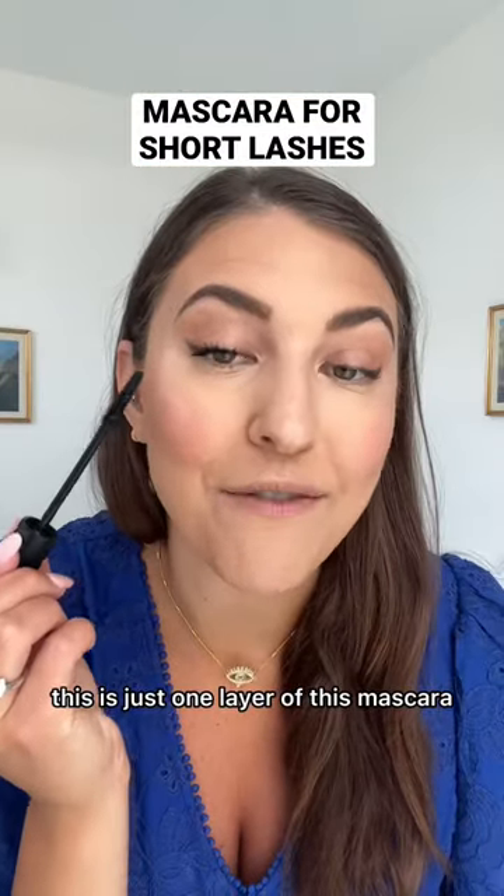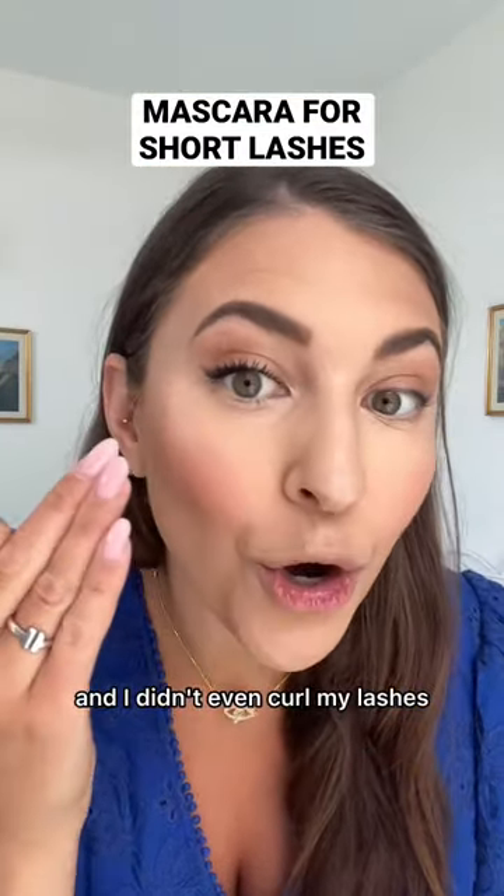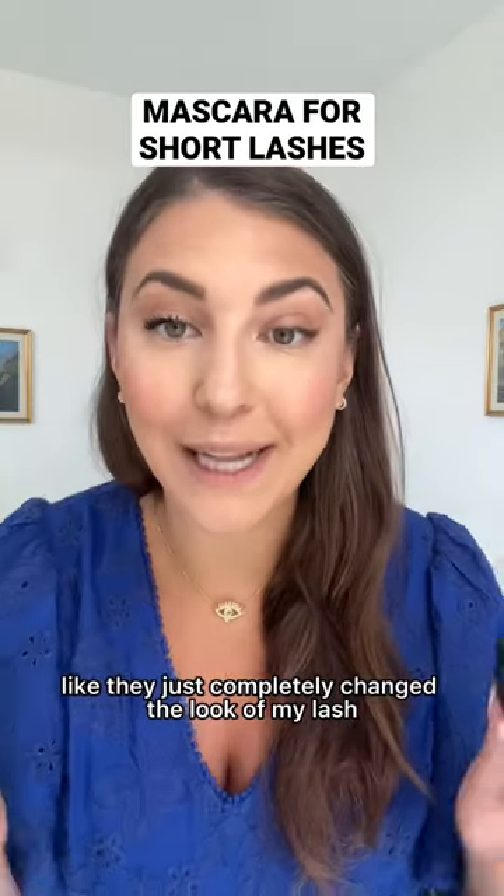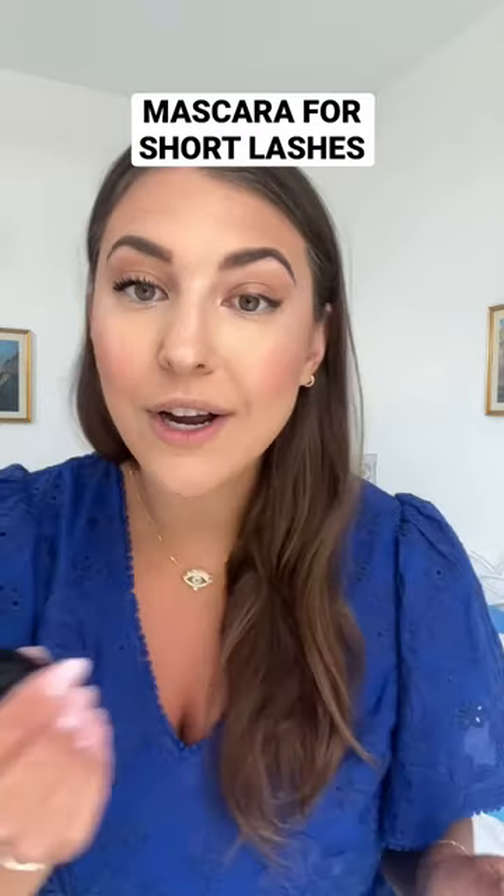This is just one layer of this mascara and I didn't even curl my lashes, and it looked so much longer. As you can see, they just completely changed the look of my lash, so I'm going to do the other side.